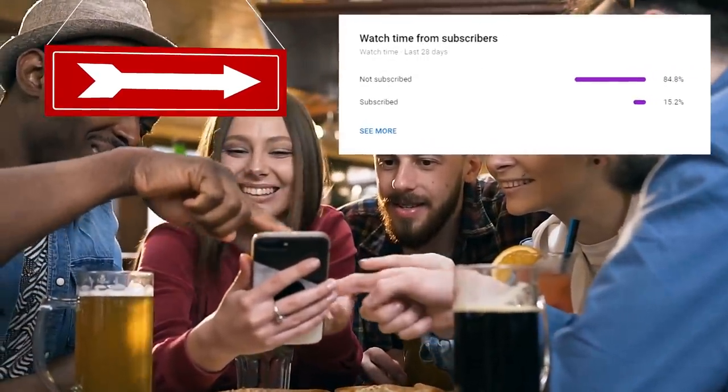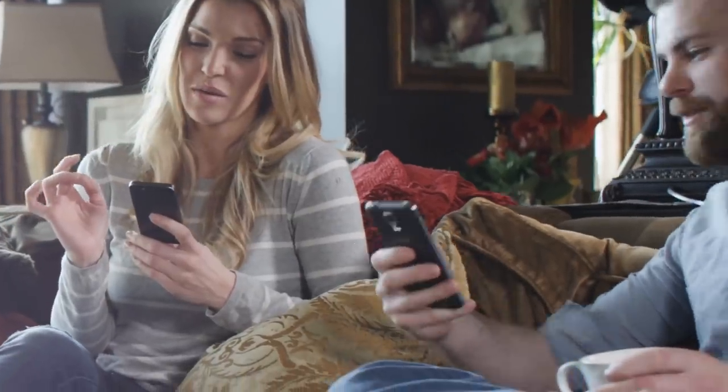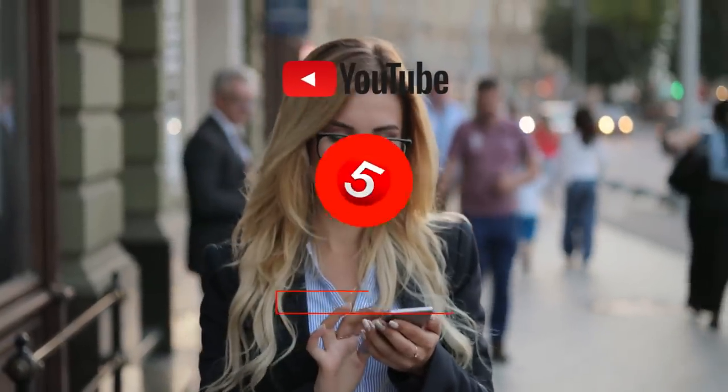Before we move on, my analytics show that only about 15% of you watching are actually subscribed. Please hit the subscribe button — you watch the videos every day anyway, so you might as well subscribe and keep up to date with every video we put out.